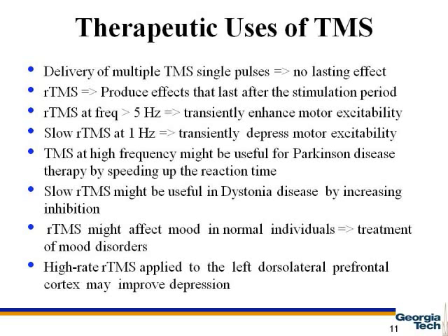On the other hand, slow rTMS is a candidate for dystonia, in which we need to increase the inhibition. Also, rTMS can be used for treatment of mood disorders. For example, depression can be improved by high-frequency rTMS.